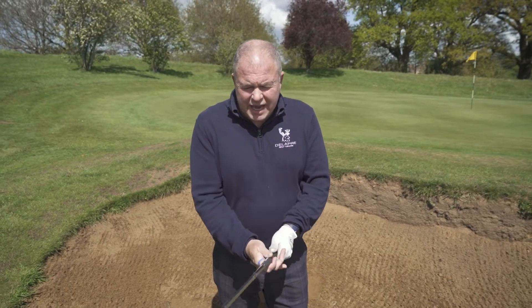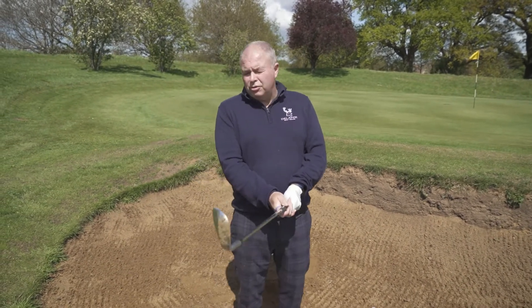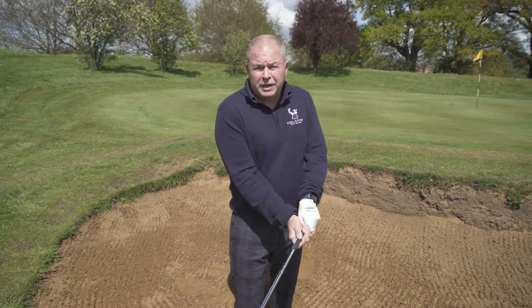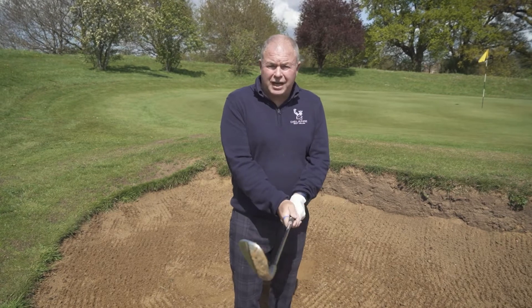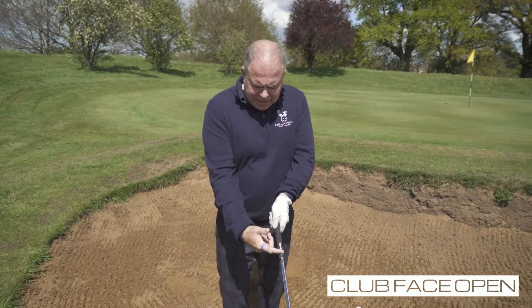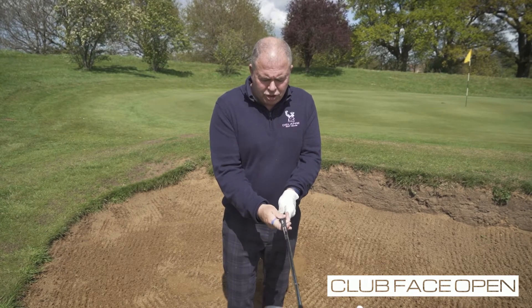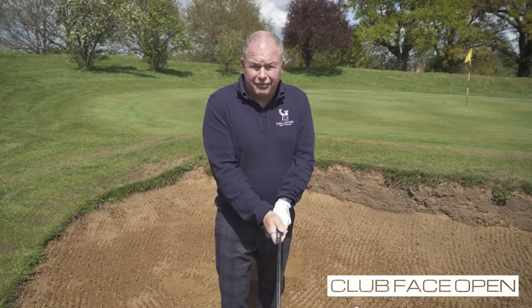The grip — how do we set the club in the bunker? This is really tricky because what you don't want to do is sit there and open the club after gripping it; the club wants to be open. So we actually pre-set the club — we actually have it open in the hands. You see that emblem on the grip? If you're right-handed, we want to turn that to the right and grip it with the club face open.